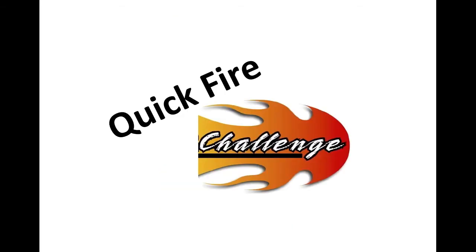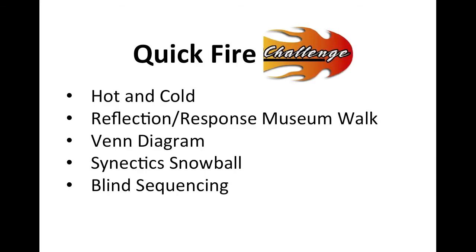This week's Quick Fire Challenge — there are five of them. We have Hot and Cold, Reflection Response Museum Walk. Debbie's going to tell you a little bit about Venn Diagrams later in the recording, and then I'm going to highlight Synectic Snowball and Blind Sequencing.